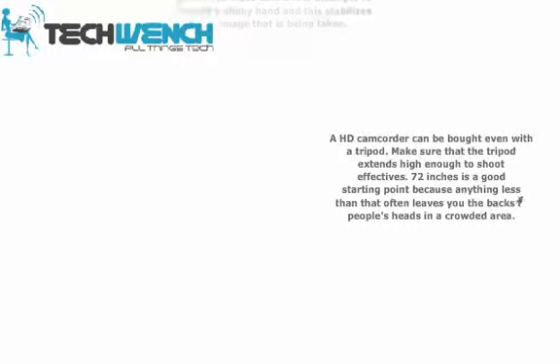An HD camcorder can be bought even with a tripod. Make sure that the tripod extends high enough to shoot effectively. 72 inches is a good starting point, because anything less than that often leaves you with the backs of people's heads in a crowded area.